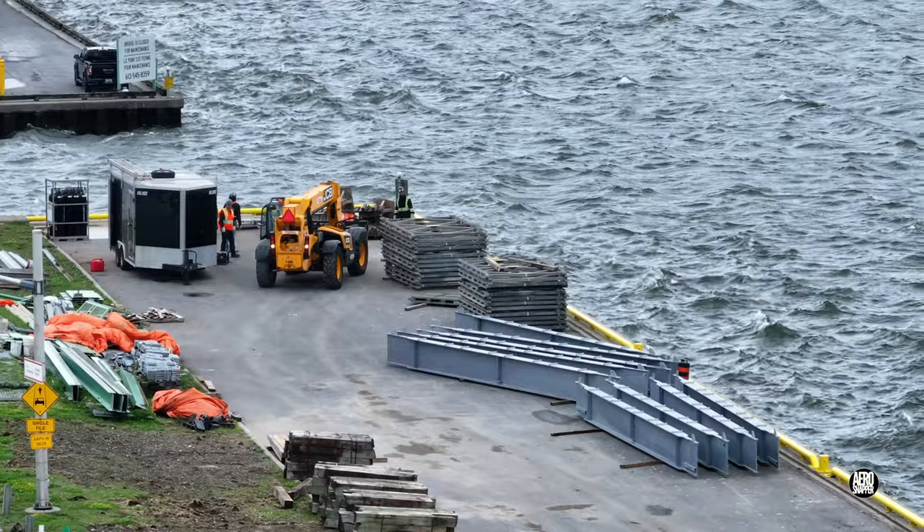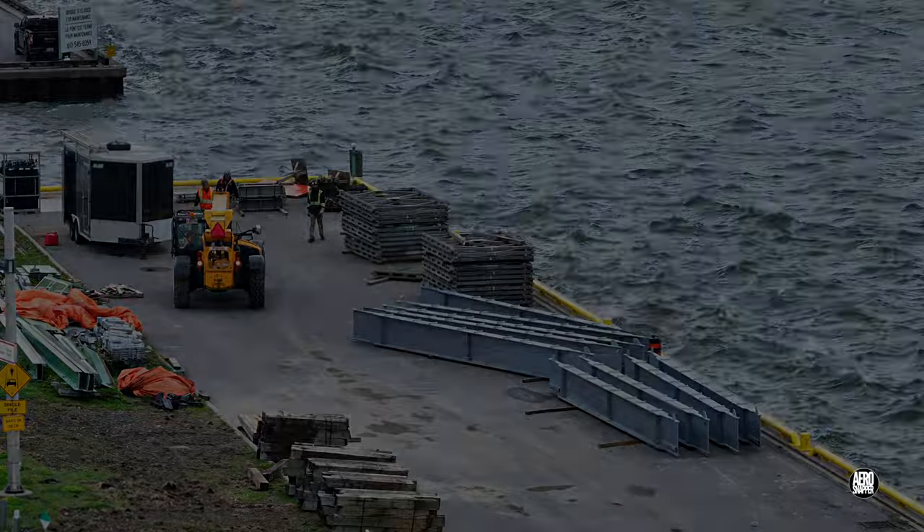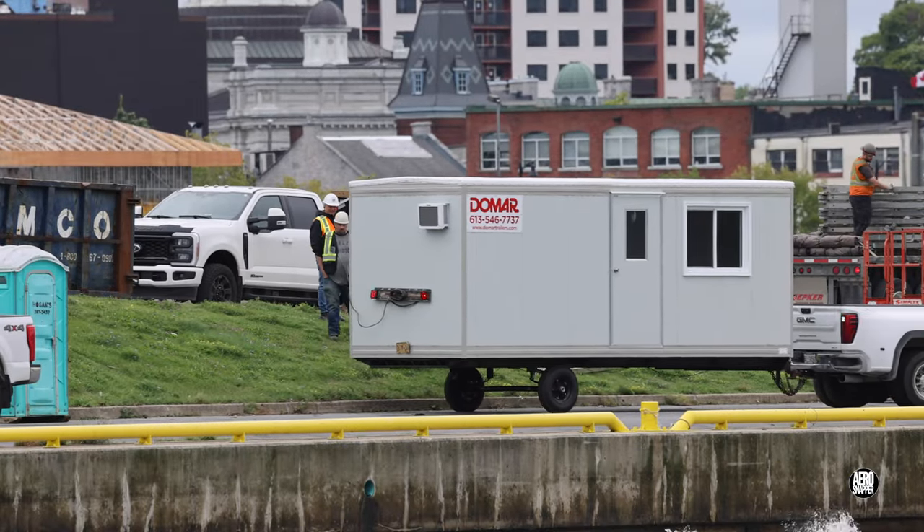This scene may give a little insight into the nature of the bridge. The arrival of an office trailer suggests that things are really getting serious.